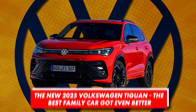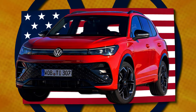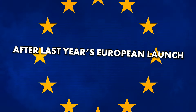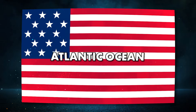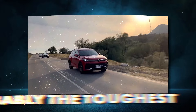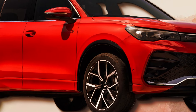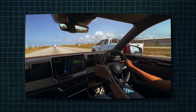Germany's largest automaker is bringing the new generation of its compact crossover to North America at last. After last year's European launch, the new model already debuted in Australia, and now all eyes are on the other side of the Atlantic Ocean, where the competition is probably the toughest. Will the new generation bring much-needed improvements to catch up with Asian and American rivals? Stay with us to find out.